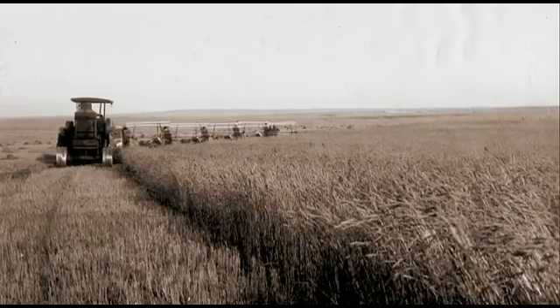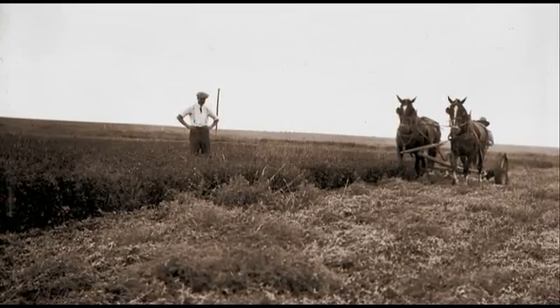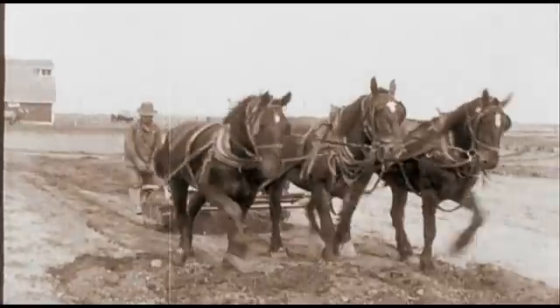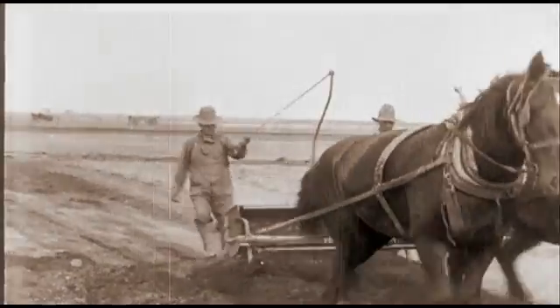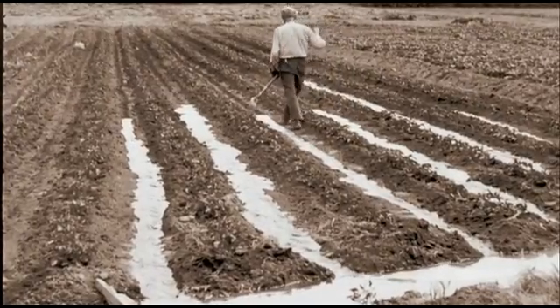The CPR wanted all the way out of the irrigation business, but the farmers in the western block were not as keen to take over. It took until 1944 when a group of farmers eventually agreed to take over and create the Western Irrigation District.